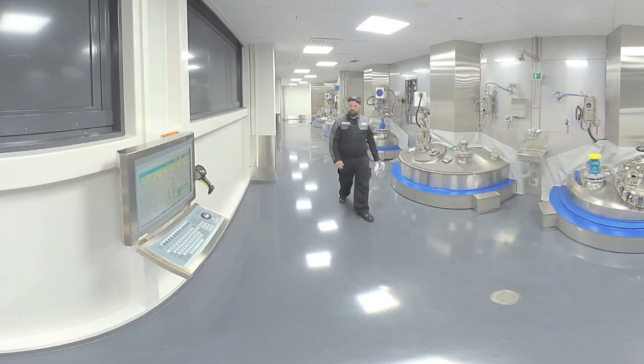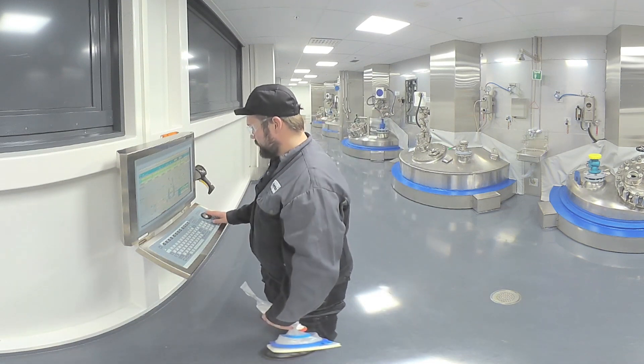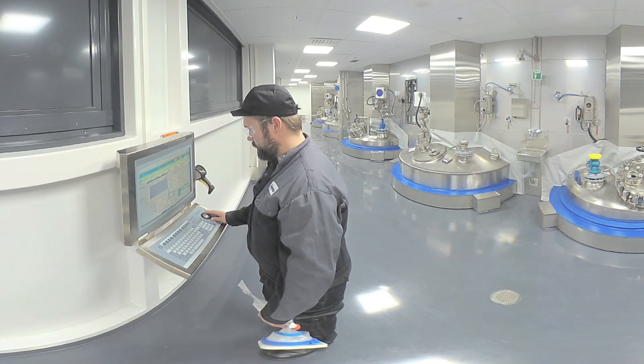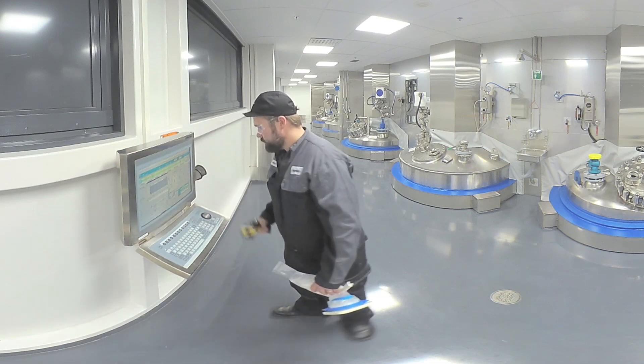Now we are in the production side of the main reactor hall, where we have 8 reactors together. Here we can handle OEB4 level APIs in the main reactor hall. For production of highly potent compounds of OEB5 level, we have built two separate modules inside of Unit 4.